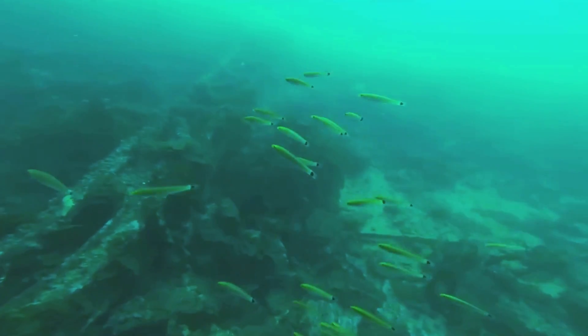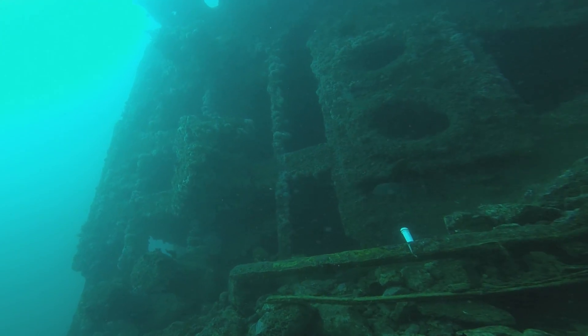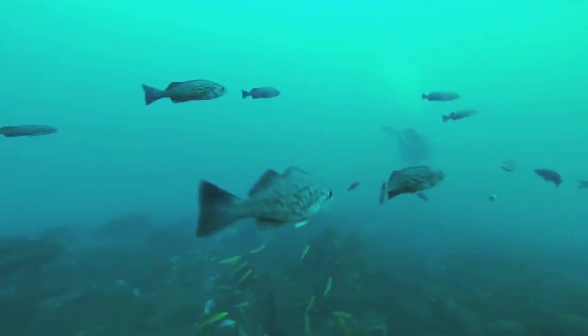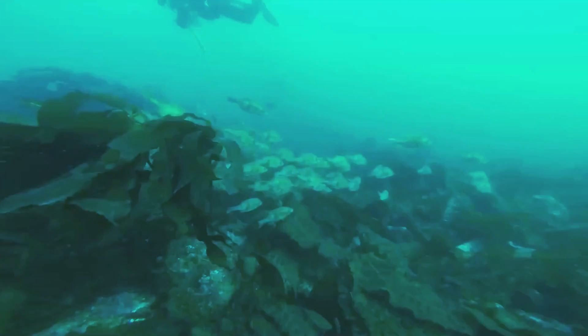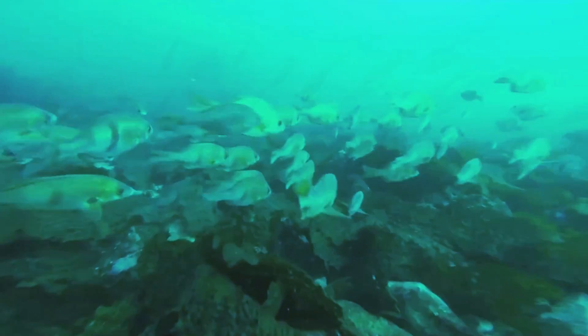Visibility on the shipwreck varies greatly depending on the time of year and the local conditions, but it can reach 20 feet or more from time to time. The wreck supports an abundance of marine life, including schools of rockfish.